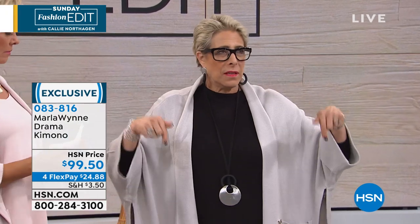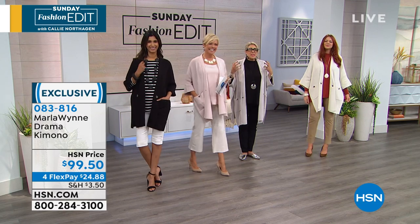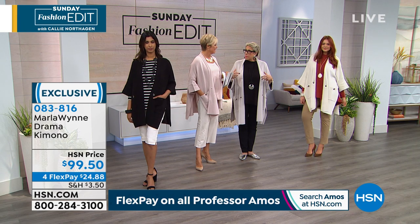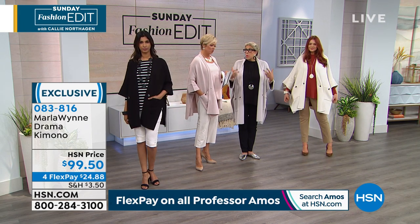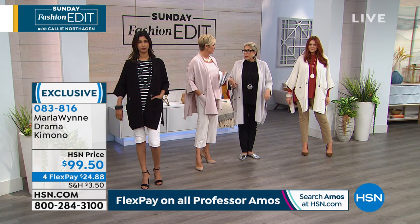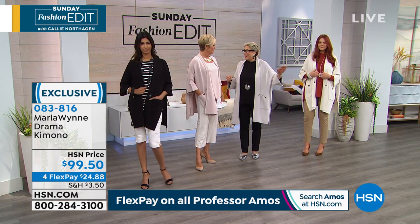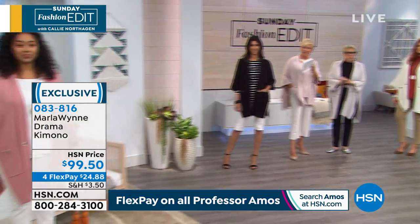I wear it to really fancy events, then go home and put on my jammies and wear this too — it works in every single situation. There are other colors: Kenya's wearing beautiful rose, Natty's in black, I'm in shell pink, we have pear, and Debbie's in deep turquoise. I think it's best to show them on bodies so you can see how they look on every different type of figure.